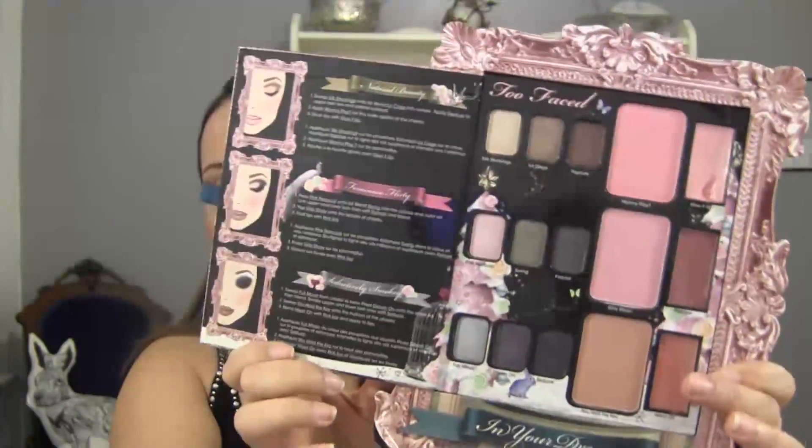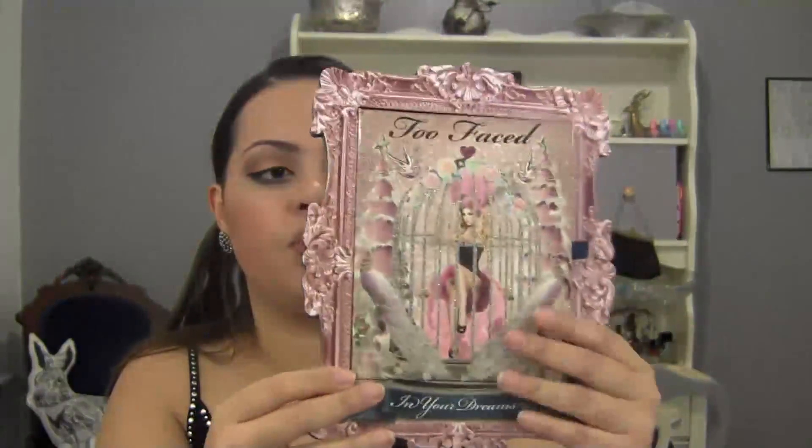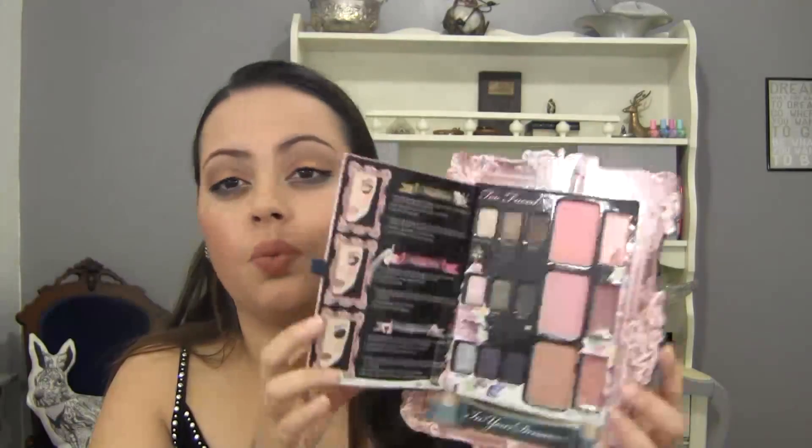On to the purge items. I'm purging the Too Faced In Your Dreams palette. The palette itself is very pretty, but the eyeshadows are not on par with their newer palettes — they're very chalky. Once swatched and on your lids they're chalky. I have some of their blushes in other palettes so I don't need the blushes. The packaging started peeling from all sides and the magnetic closure broke. It's a beautiful but very bulky palette, and just a waste of packaging. The shadows aren't really high quality either.